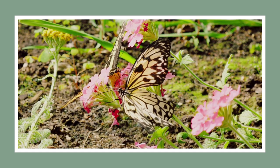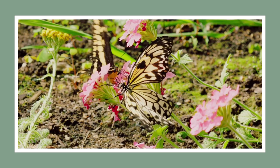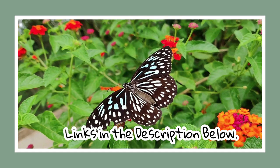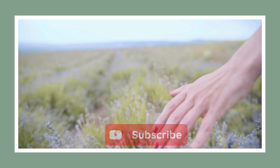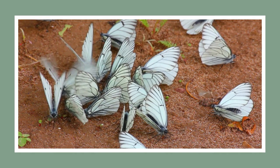So there you have it, folks — that's your blueprint to creating a butterfly wonderland right in your backyard. If you're interested in any of the wildflowers or other items mentioned, we've got some links down below for you to check out. Don't forget to hit that like button, subscribe, and ring that notification bell. Do you have a butterfly garden? What's your favourite butterfly species? Let us know. Happy growing and cheerio!